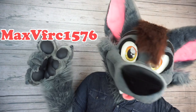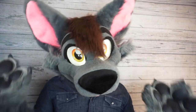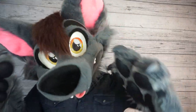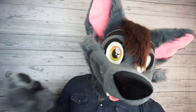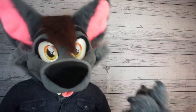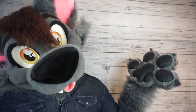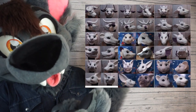Max V FRC 1576 — that's not a typo, that's the dude's Twitter handle. Max actually doesn't do commission work for completed fursuits, but he makes amazing head bases. He mostly sells them on Fur Buy, and they come in an incredible variety of species and styles. So if you're looking to make your own fursuit, or just want to practice adding fur onto suit heads, definitely give this guy a look, because it seems like he's got just about something for everybody.